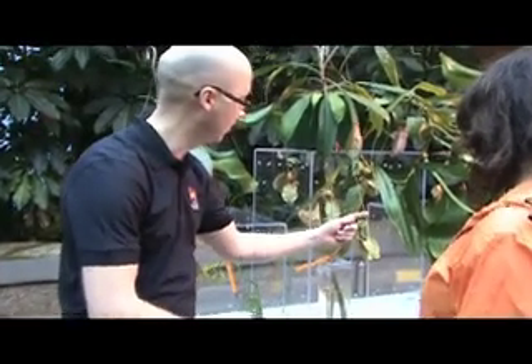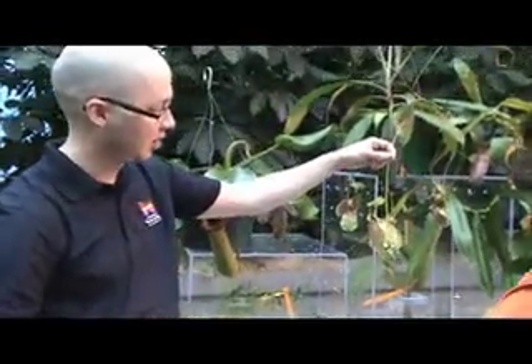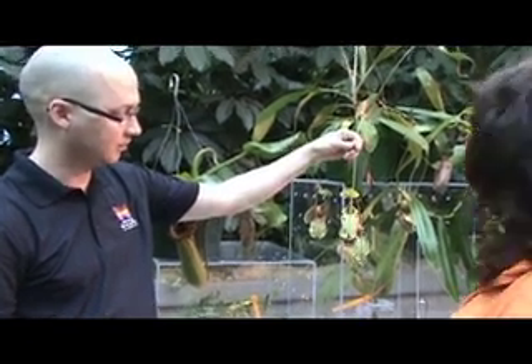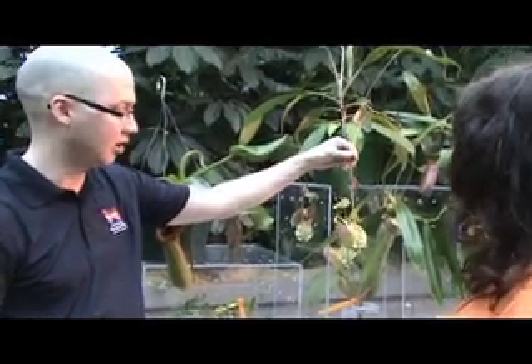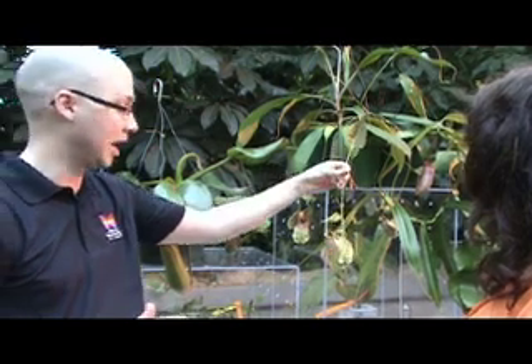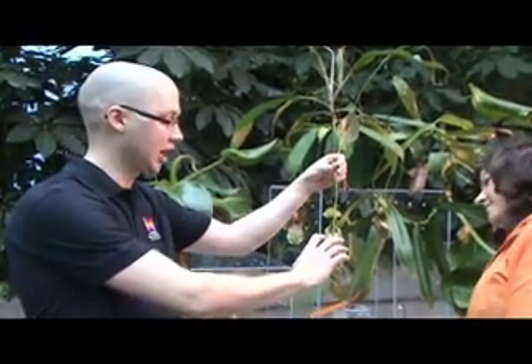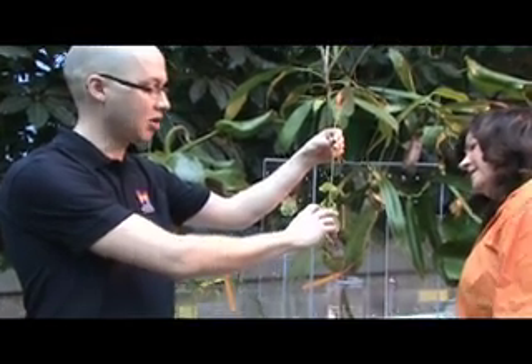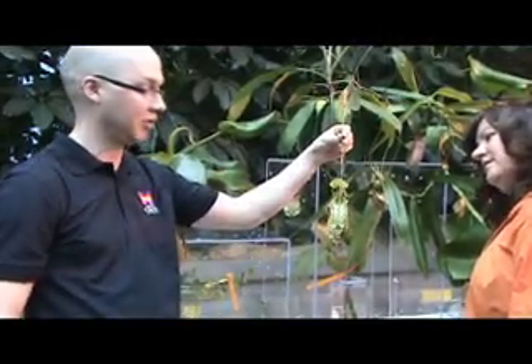So here we have another one. This is another Asian pitcher plant. It's really beautiful, isn't it? Oh, they're gorgeous — what a work of art. As you can see, they all look a little bit different and have different mechanisms. This one actually has little, almost like handlebars for different things — frogs and stuff to hang onto as they're crawling up before they fall in.